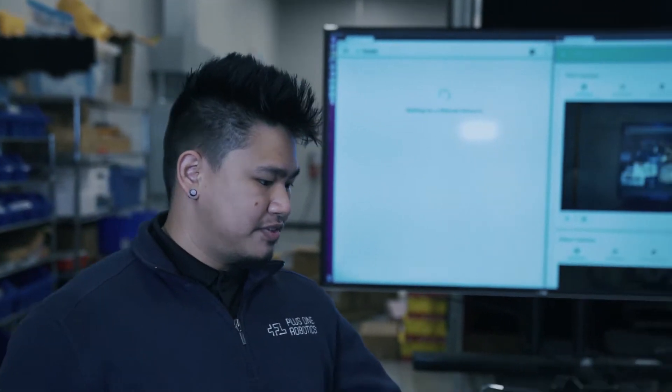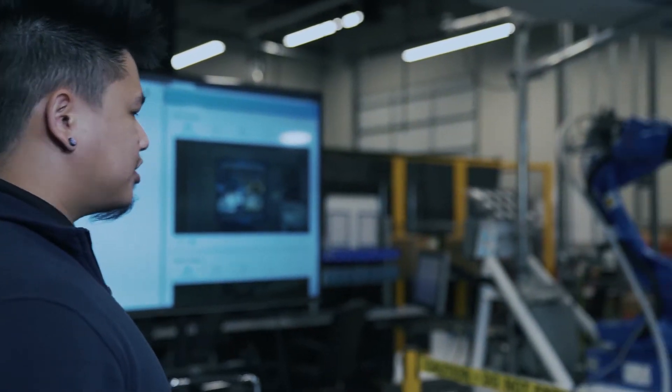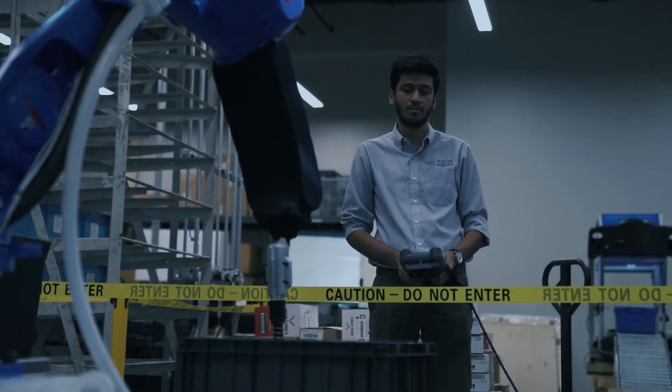Here you'll see a whole bunch of eaches — that's what we call them — a whole bunch of items that are segmented by SKUs. And you'll watch our robot pick them and place them in order totes.